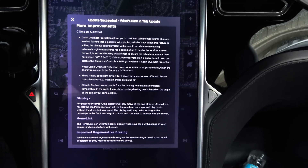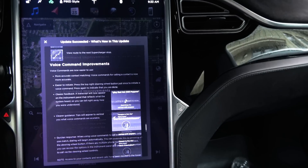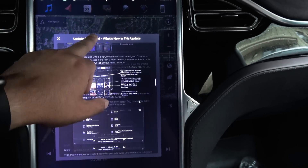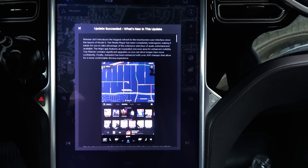And that is it for the release notes. Next up, I will be going through and actually displaying each different set of features on the car and interacting with them.